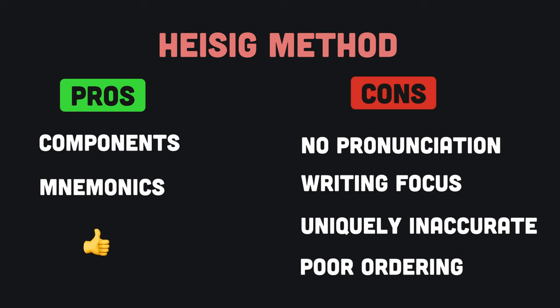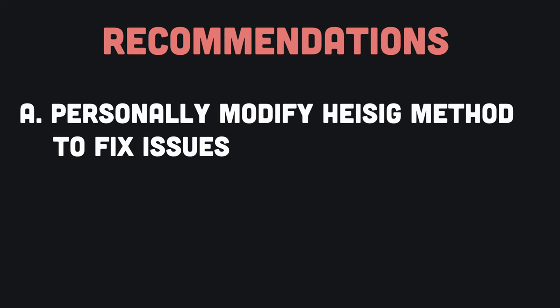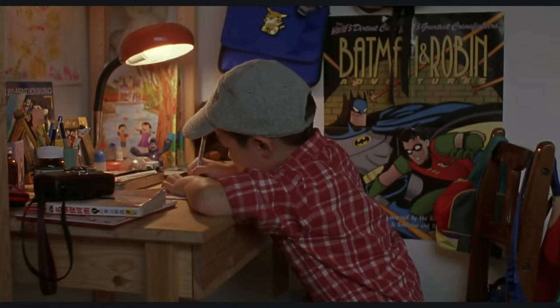If you are studying Chinese characters using the Heisig method or something similar, I recommend you modify it to work around these issues. If you are looking for a web app that fixes all of the issues with Heisig and more, I recommend you check out our web app at hanzihero.com. If you have any questions or comments, let us know down below.